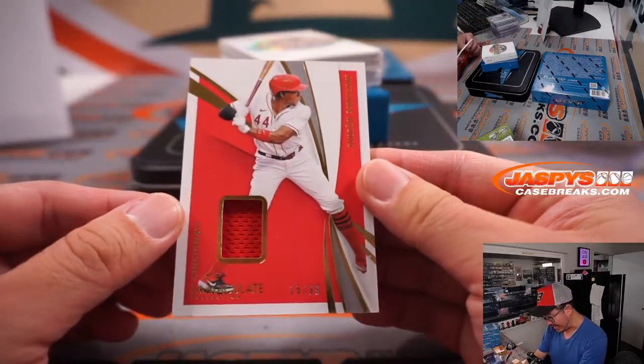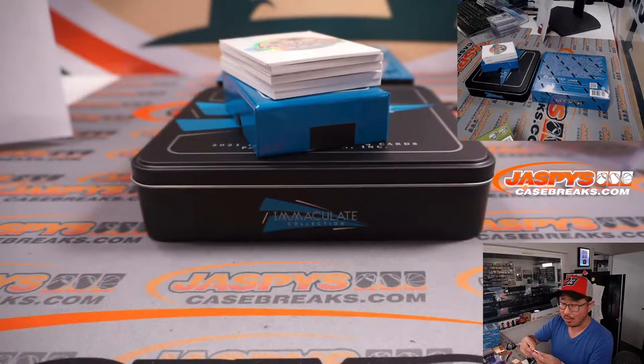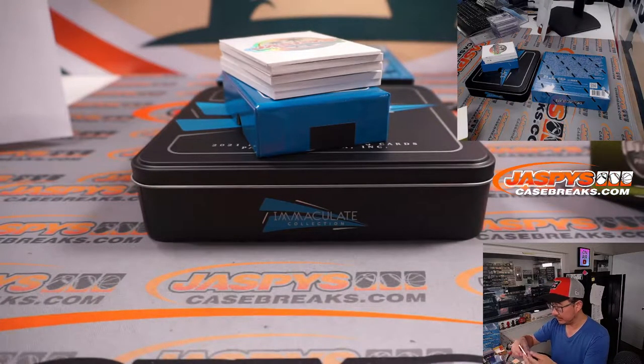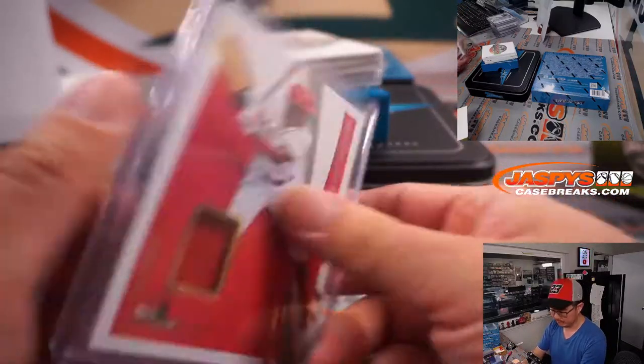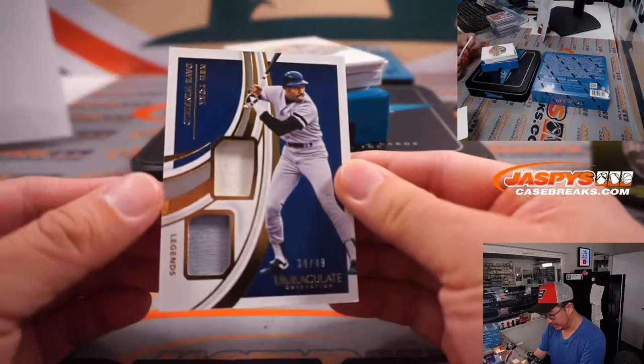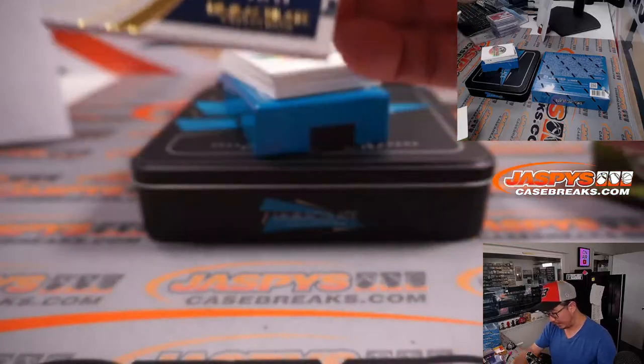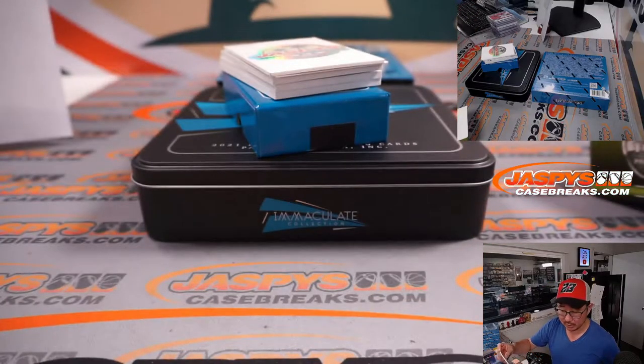Off the top — 15 out of 99, there's Aristides Aquino, Reds, Jeremy Harder in the Redlegs. We've got a legend, another Yankee — Dave Winfield, two-color dual relic to 49, for Dusty and the Bronx Bombers.